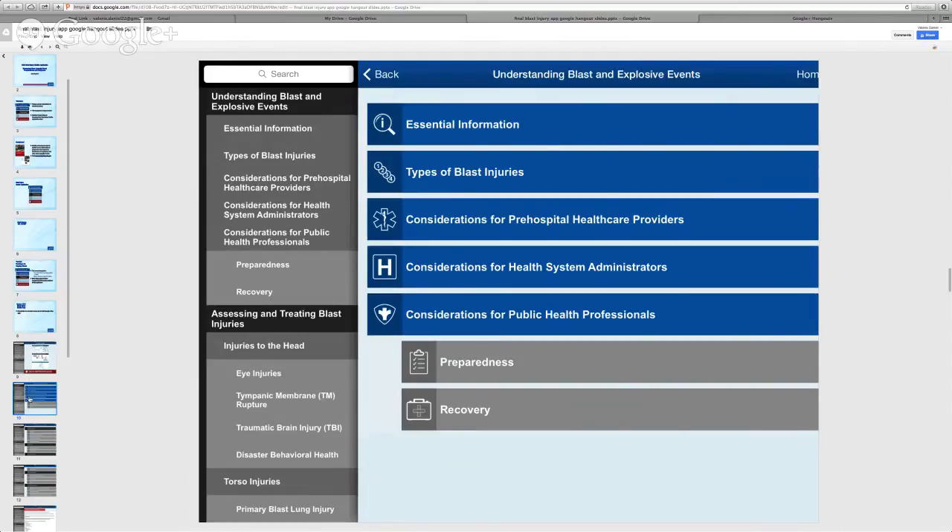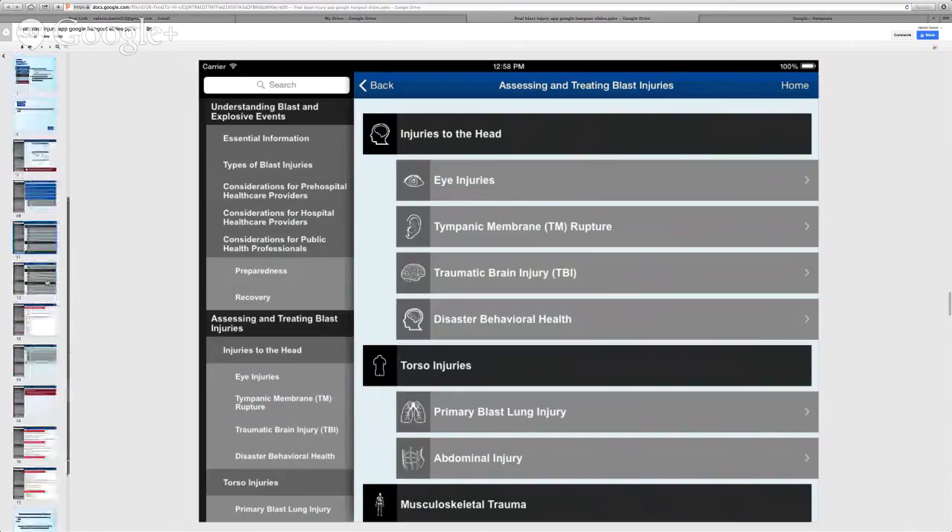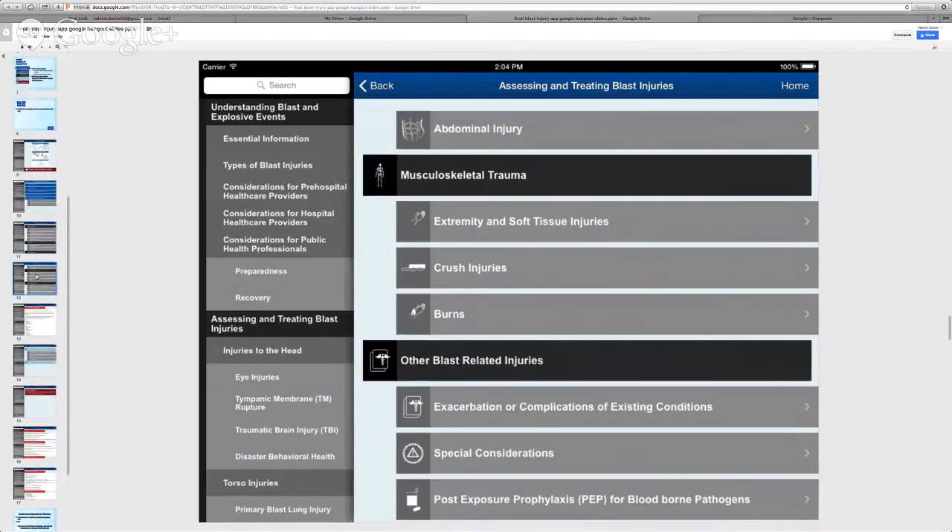The section about head injuries includes guidance on eye injuries, tympanic membrane rupture, traumatic brain injury, and disaster behavioral health. The torso injury section includes blast lung injuries and abdominal injuries. The musculoskeletal trauma section addresses extremity and soft tissue injuries, crush injuries, and burns. For each injury, content addresses clinical presentation, assessment, diagnosis, and treatment.